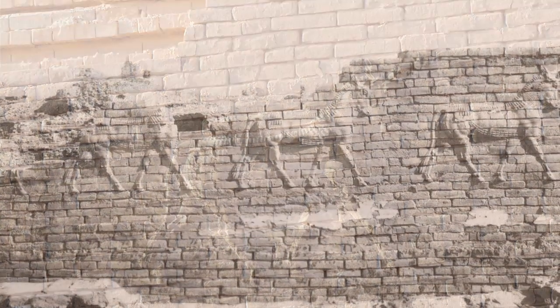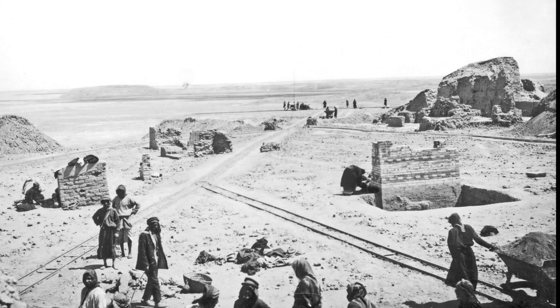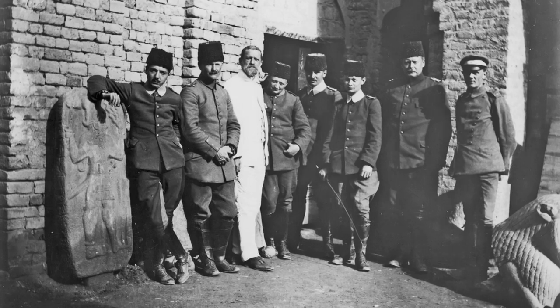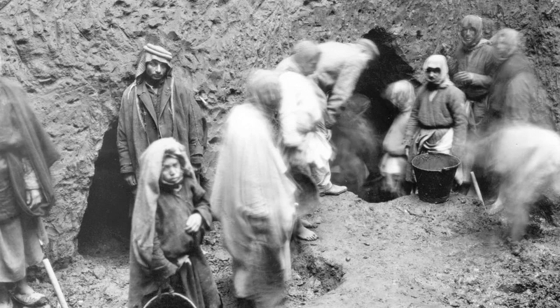The Ishtar Gate was initially excavated by the German Oriental Society in 1903 and 1910, and the Nebuchadnezzar II era glazed surface material previously cut away by brick miners was collected and removed. Robert Koldewey was charged with the expedition and his workforce of hundreds of villagers excavated most of the relief fragments, which were later reconstructed in Berlin.